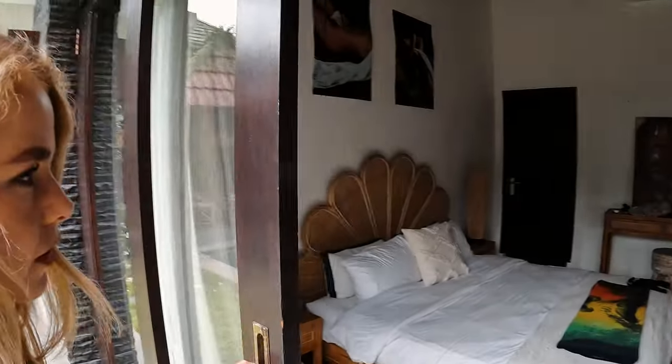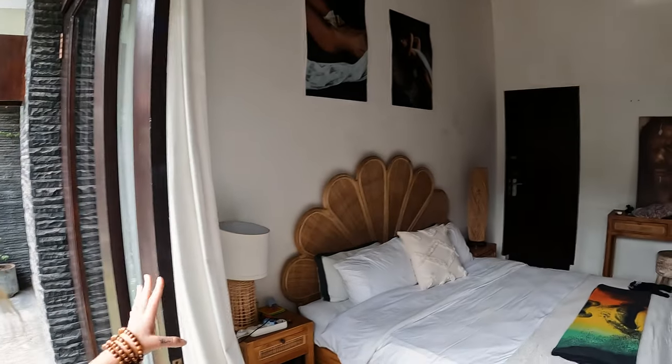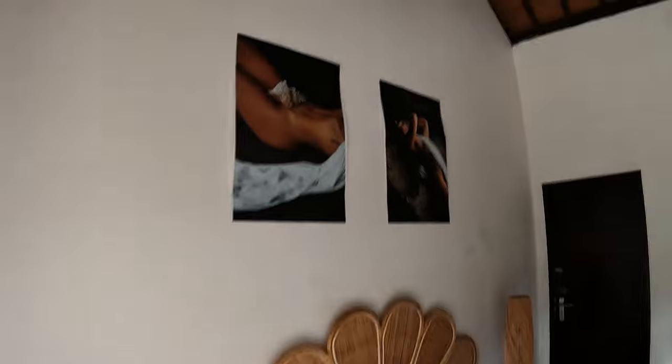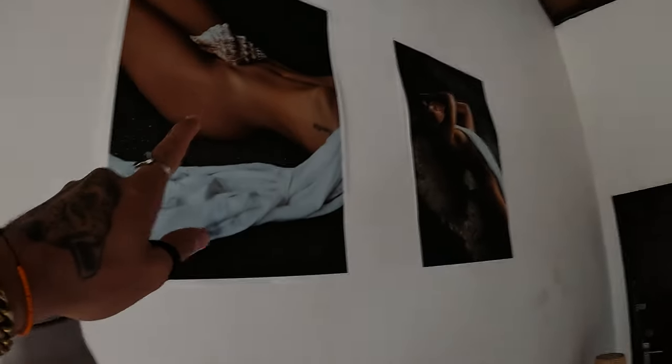If this vlog doesn't get a hundred likes, I will be broke and have to come camp in Cara's back here. This is the first room — this is Alex's room. The photography on the wall — this is some of Kara's artwork. That's actually Alex. Shout out to Alex.